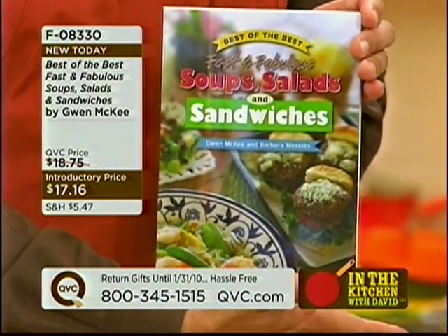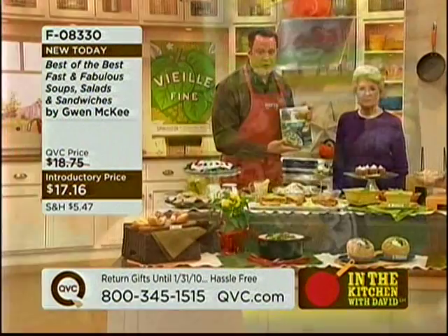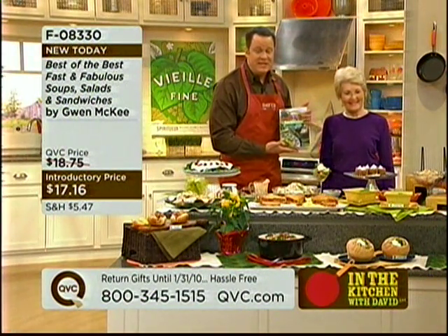413 soups, salads, and sandwiches — it's a must-have in your cookbook library. We're adding it to our library here at QVC, and we hope you'll add it to yours.